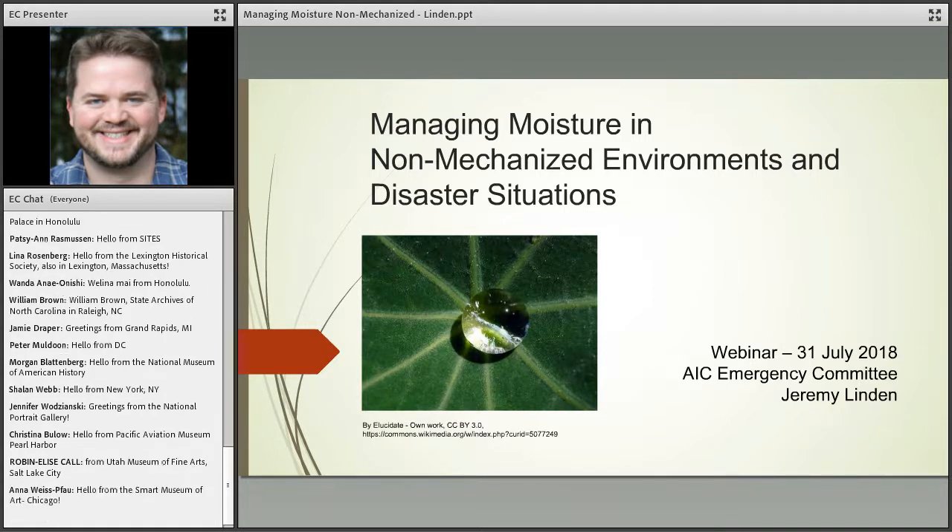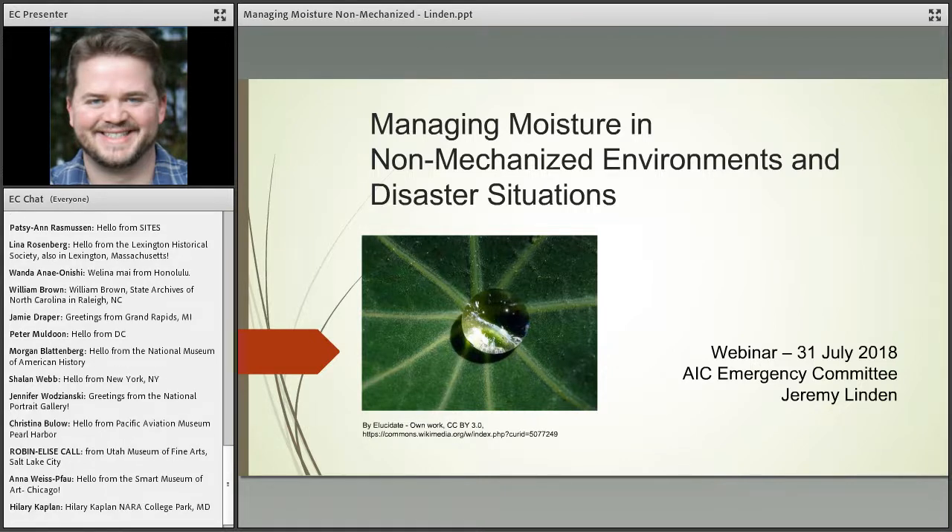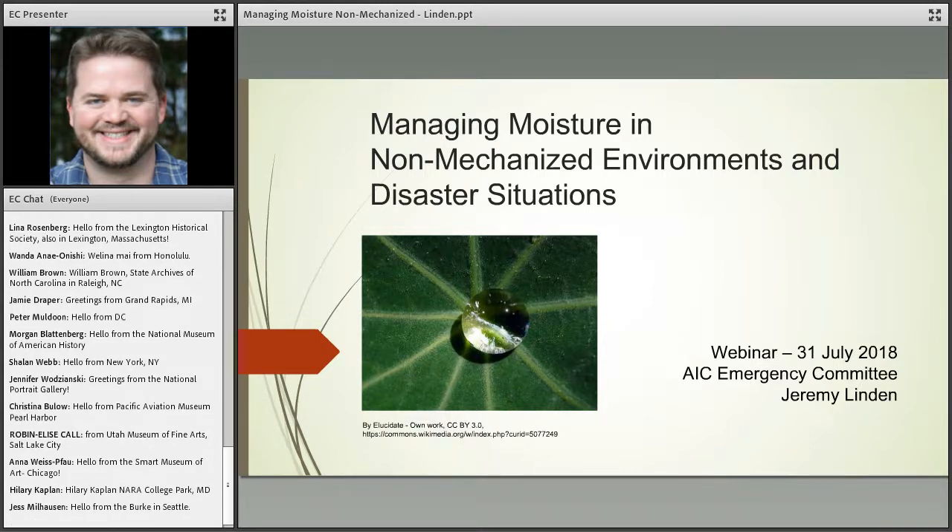Hello everyone, and thank you for joining us for today's webinar on managing moisture in non-mechanized environments in disaster situations. My name is Jessica Unger, and I am the emergency programs coordinator at the Foundation of the American Institute for Conservation. I will be serving as technical support for today's program. Today's webinar has been organized by AIC's emergency committee, which aims to promote awareness and increase knowledge in the areas of emergency preparedness, response, and recovery for cultural heritage.